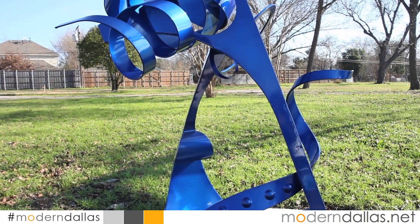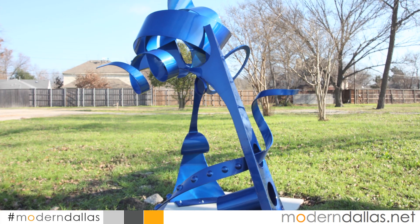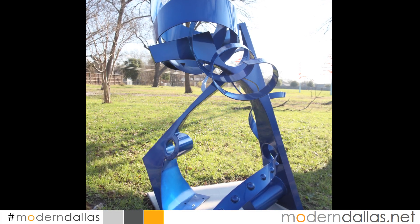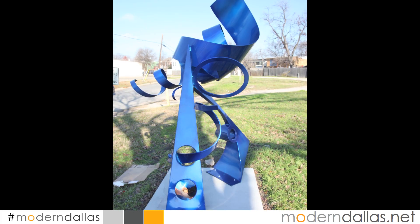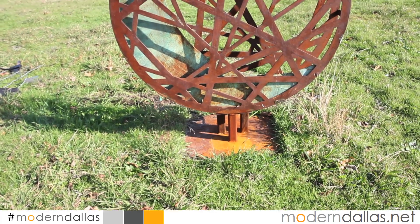Once a year, sculptors submit their work for display and a panel of jurors select seven finalists to be installed in select locations. The work is installed and the jurors select first, second, and third places with a total purse of $7,500.